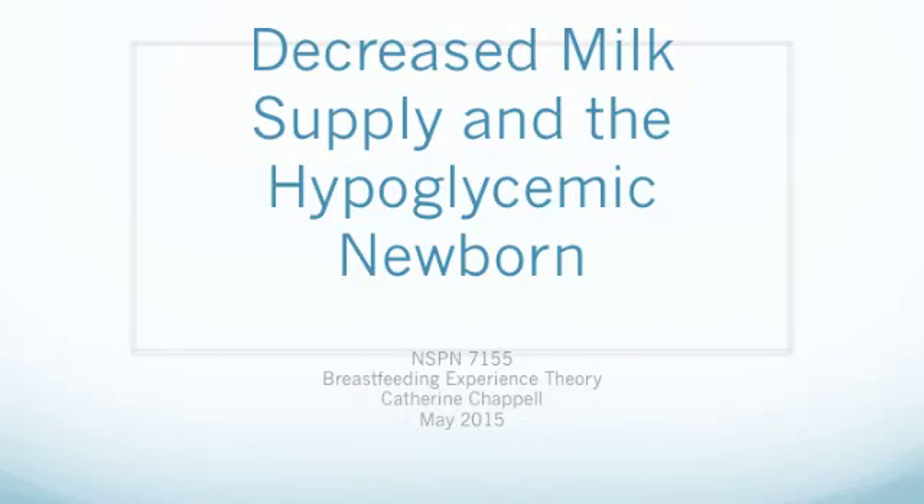This presentation is for the BCIT Specialty Nursing Course, the Breastfeeding Experience Theory, NSPN7155.